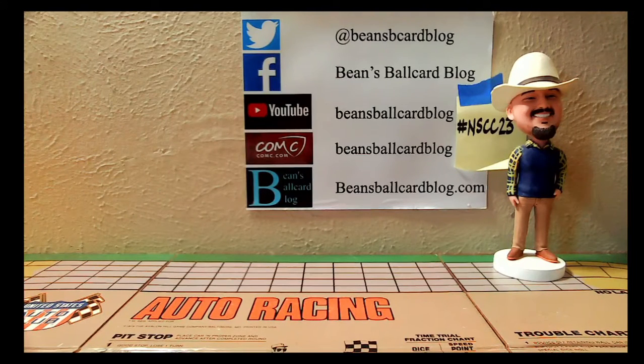Howdy from Arlington, Texas y'all. Hope this video finds you well. Today I'm gonna do a video response for Scott over at Reindeer Studios. I'm getting this in at the very last minute, but I guess you'll have that.